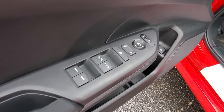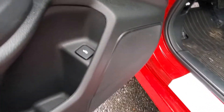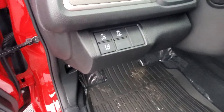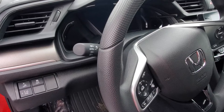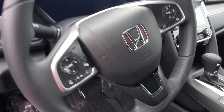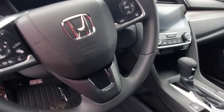Power windows, power mirrors, you've got your trunk opener there as well. You've got collision mitigation braking, traction control, and lane departure mitigation braking, automatic headlights, Apple CarPlay and Android Auto, as well as adaptive cruise control and lane keep assist.